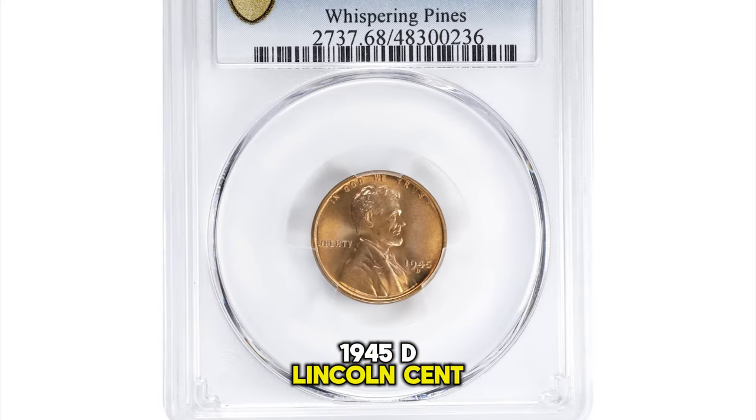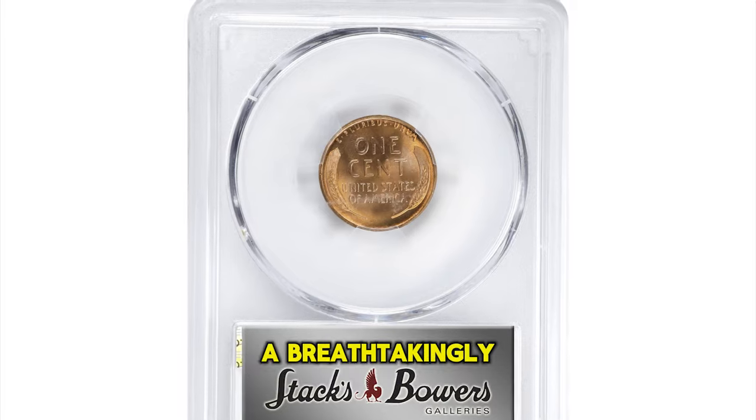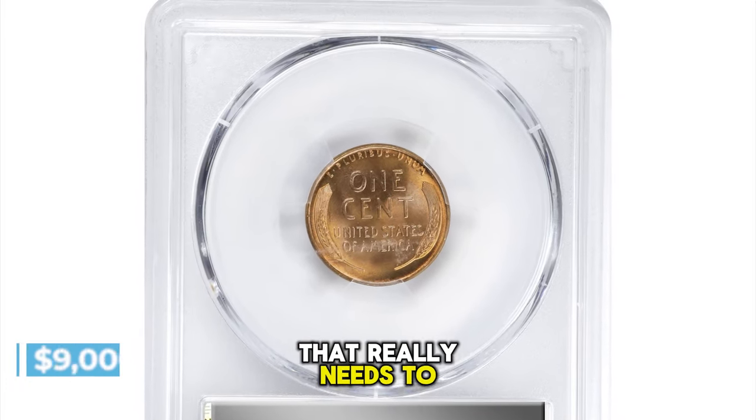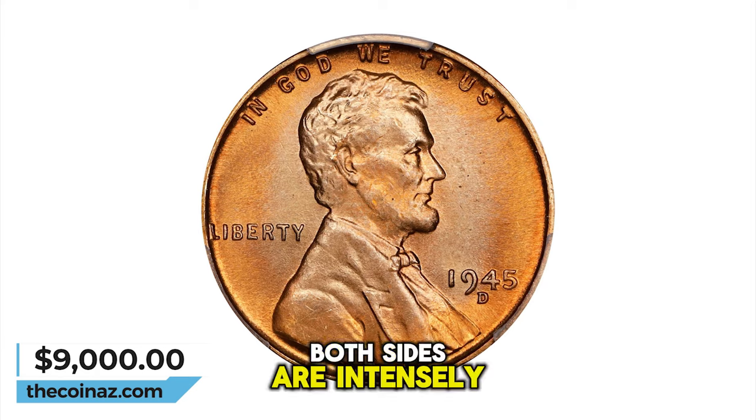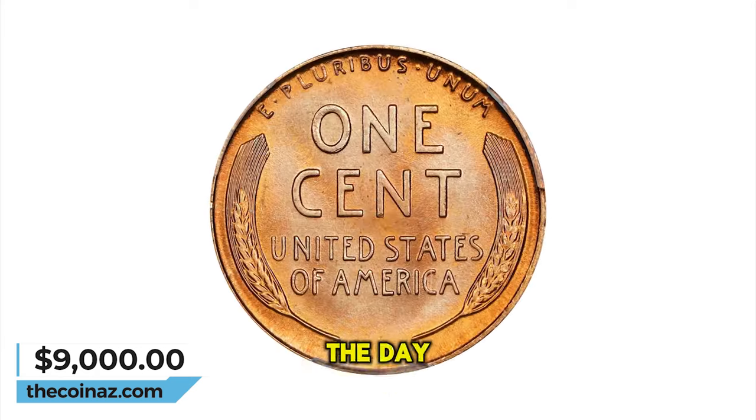1945-D Lincoln Cent, graded in mint state 68 by PCGS. A breathtakingly beautiful ultra-gem that really needs to be seen to be fully appreciated. Both sides are intensely lustrous with a satiny finish that is as bright, smooth, and fresh as the day of striking.